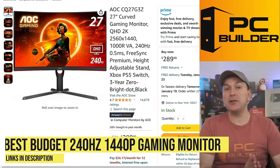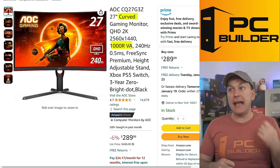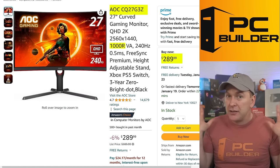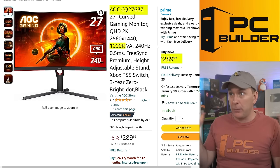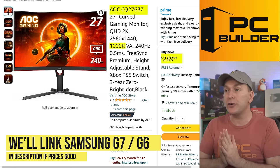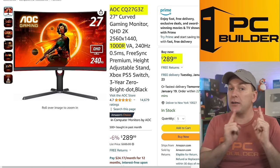For the best budget 1440p 240Hz gaming monitor, if you don't mind a curved VA experience, the AOC CQ27G3Z at $289 is outstanding value. 1440p 240Hz has gotten so cheap it's cheaper than some 1080p 240Hz+ monitors. It offers a very similar experience to the Samsung G6/G7 — previously considered the best gaming monitor on the planet — at a fraction of the price. The Samsung G6 and G7 are essentially the same monitor, but they run close to $500 for a 27-inch. The AOC is my top budget 1440p 240Hz pick, especially if you value better contrast for picking out details in FPS games.